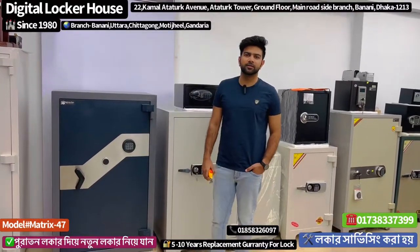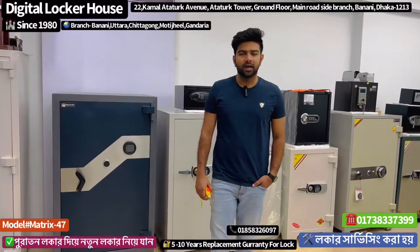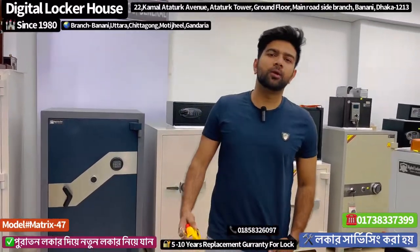Assalamualaikum. Today we are going to be talking about a different location.